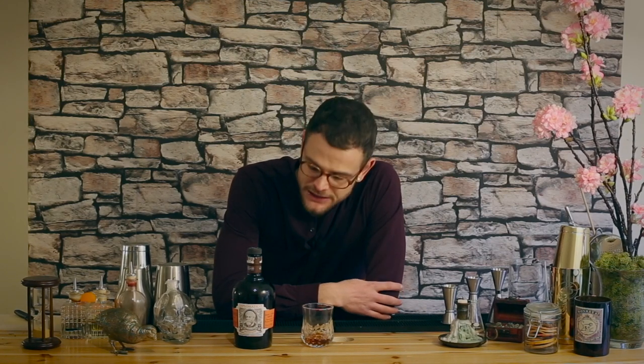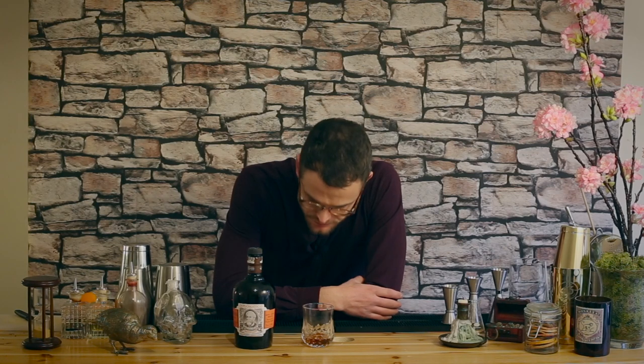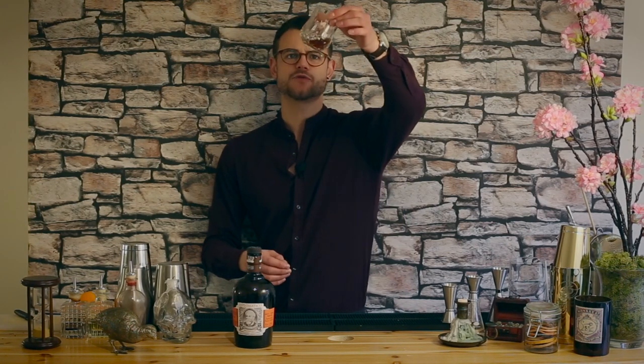Big vanilla notes, huge character, great mixability — really delicious, super smooth. Great quality rum, some of the best I've tasted. Not too dark, not too sweet, really mixable — a great little drink.